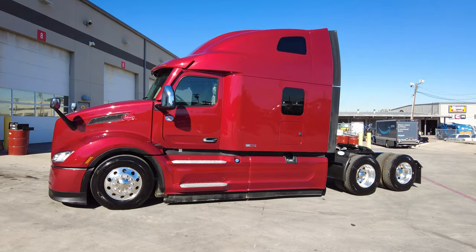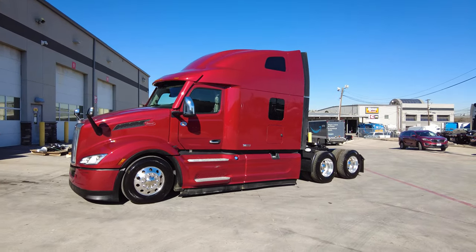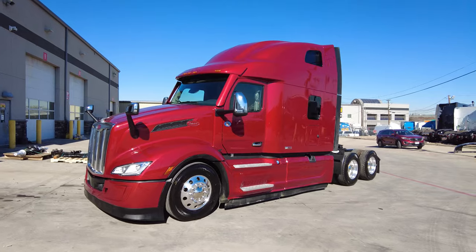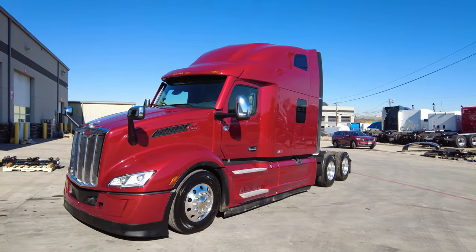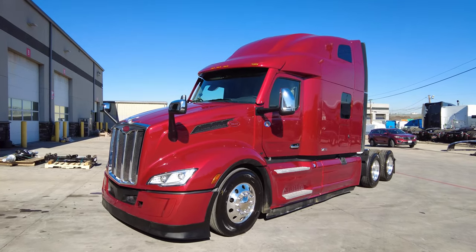This truck is set up to get you excellent fuel efficiency — it's going to pay you immediately in terms of the fuel savings you're going to get on this truck.